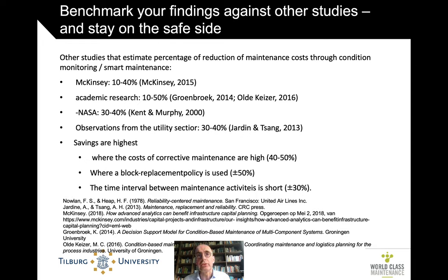We benchmarked against other studies. A McKinsey report suggests anywhere between 10% to 50% reduction of maintenance costs. Some academic research suggests up to half. NASA has estimates of 30% to 40% from aerospace, and similar figures come from the utility sector — so we're in the serious double-digit percentages. Savings are highest when the cost of corrective maintenance is high, when a block replacement policy is used — such as replacing both car lights when one breaks down — and when the time interval between activities is relatively short. Anywhere between 10% and 50% is not a silly number.